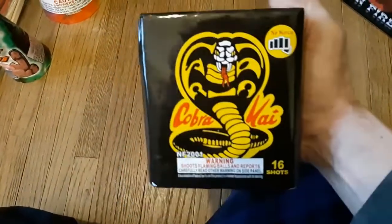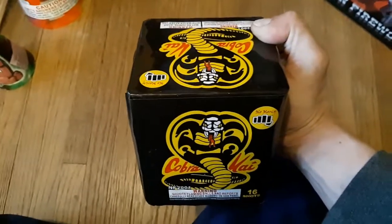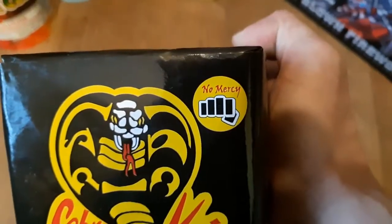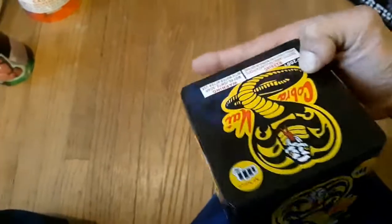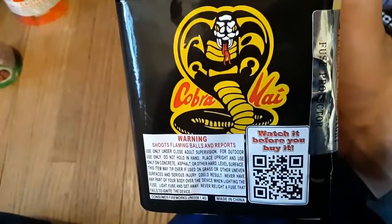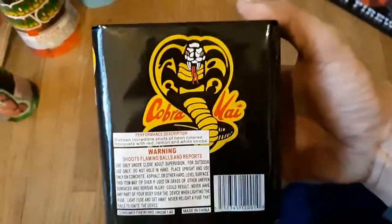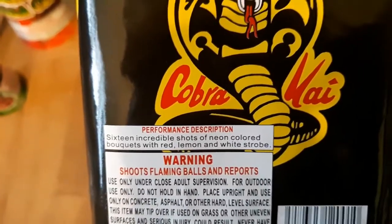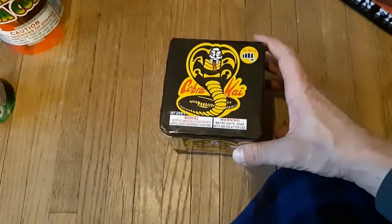Next up, this is so badass I had to get it. If you know anything about Karate Kid - it's a great movie, you have to check out the original - look at that brand. I had to get this cake, it's kind of a must-have. Neon colored bouquets with red, lemon, and white strobe. We'll do a demo on that.